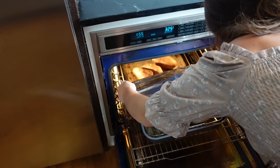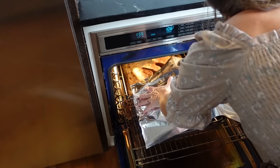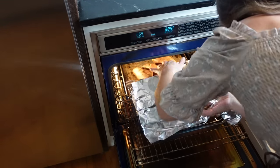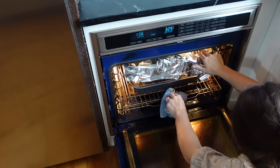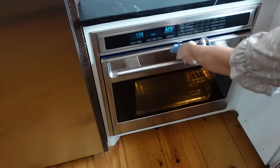About an hour and a half in, I'm going to tent my turkey — it's starting to look nice and brown and I don't want the top to burn. You want your turkey to look pretty, but most importantly taste good. That's the reason for tenting, and now we move on to the next task.